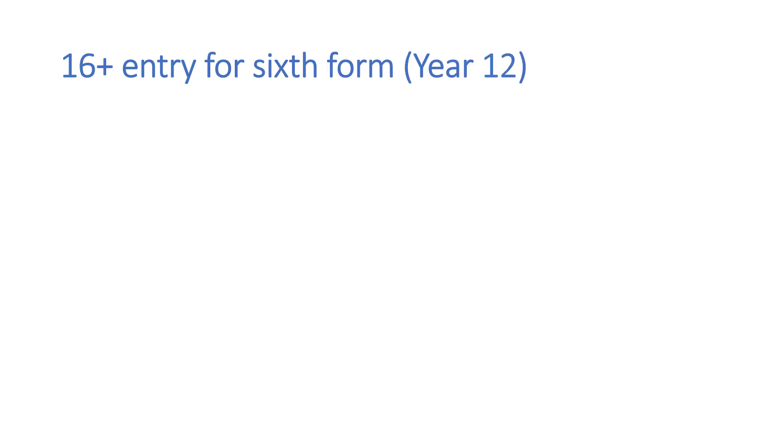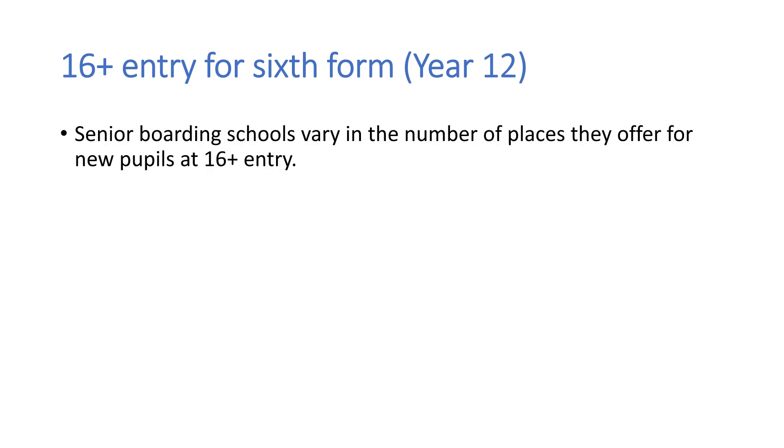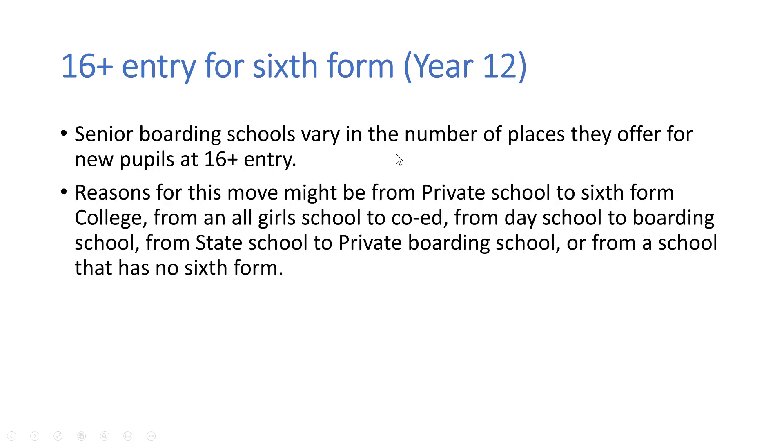So now we move on to 16 plus entry for sixth form. Senior boarding schools vary in the number of places they offer for new pupils at 16 plus entry, so this can be quite a contested process. Reasons for this move might be children moving from private school to sixth form colleges, or wanting to move to a co-educational boarding school because they are currently at an all-girls school. Sometimes they'll move from day school to boarding school to get an experience of independence to start building them towards university. They could be moving from state school to private boarding school, or from a school that has no sixth form.